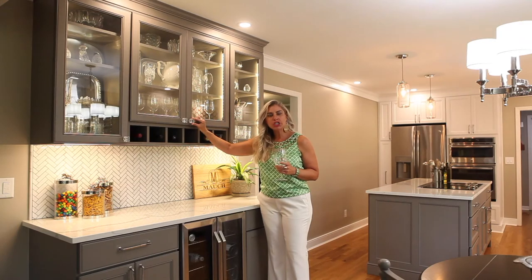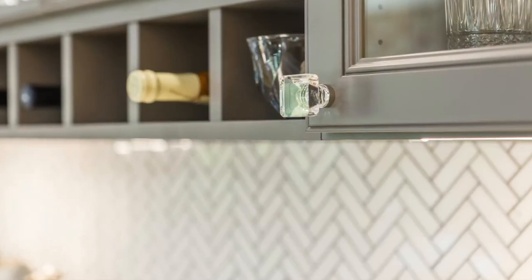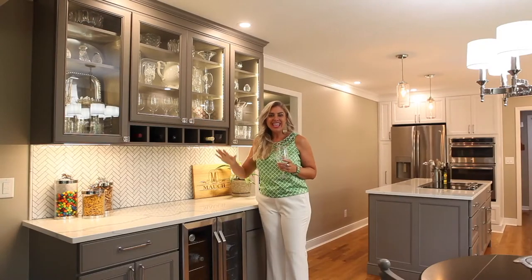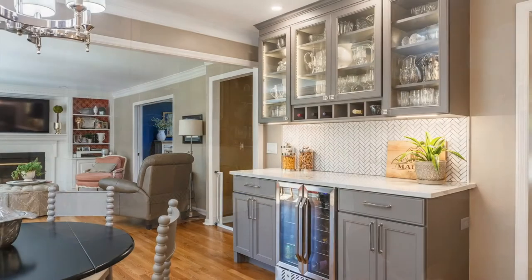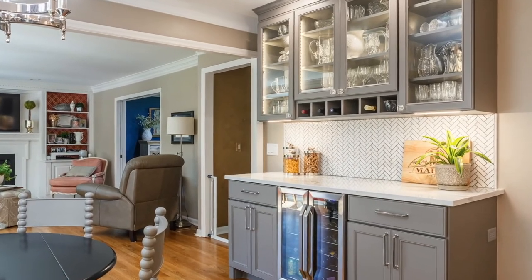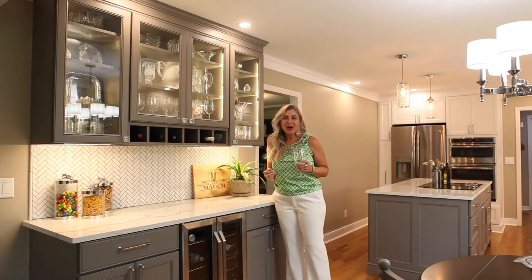Tip number three is to have some fun with your hardware. We mixed it up and put some gorgeous crystal knobs on the upper cabinets — what makes them different is that they're square. They're just stunning; they're not overly frou-frou. Then we switched to gorgeous metal pulls on the base cabinets below. Why not? It adds a little glam.